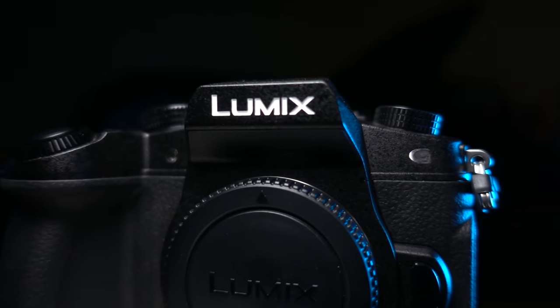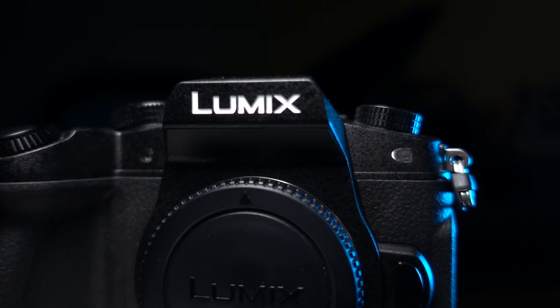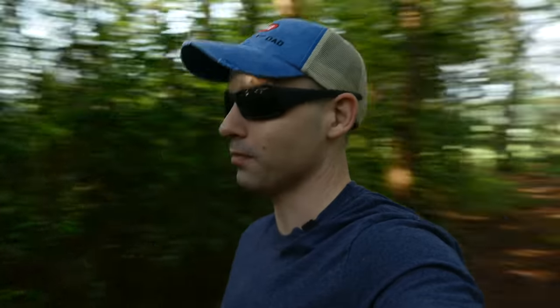Now we're back out again for the vlogging test. We're going to walk around, show you the stabilization, show you the video quality, show you everything about this camera because it's so good. Now I'm a big fan — I know I say this all the time, even in this video itself — but I'm a very big fan of Panasonic cameras. There is nothing else in the market quite like a Panasonic camera.